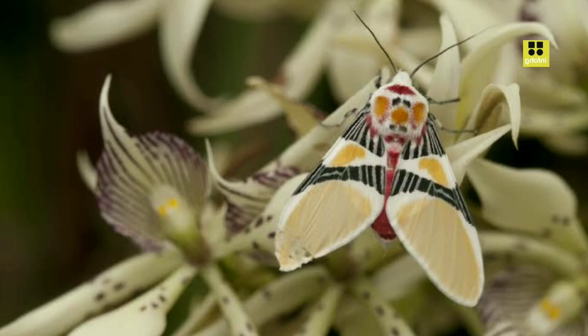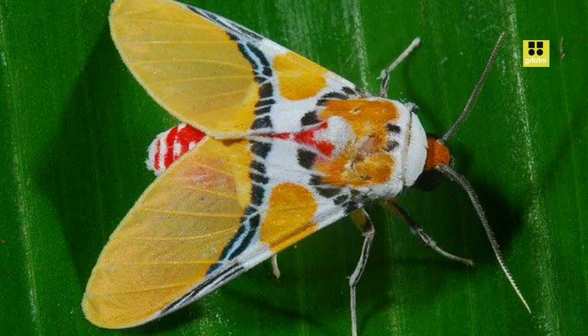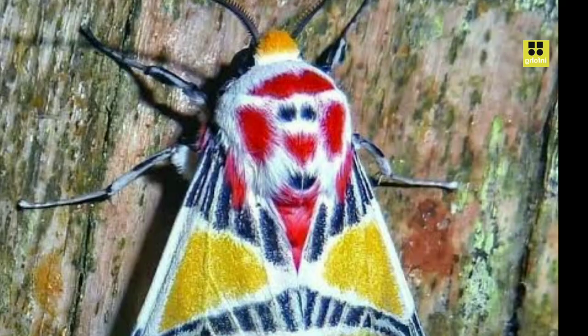Once fully grown, the caterpillar will seek a suitable location to pupate and undergo the transformative process into a pupa or chrysalis. Inside the chrysalis, the metamorphosis takes place, turning the pupa into an adult moth. This process can take several weeks, or even months, depending on environmental conditions such as temperature and humidity. When the adult Eidolus crinus finally emerges from its chrysalis, its wings are initially soft and pliable. It will pump bodily fluids into its wings, allowing them to expand and harden. Once the wings have fully developed, the moth is ready to take flight and embark on its short but significant adult life stage.